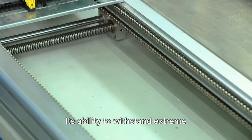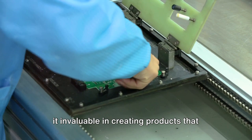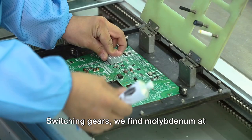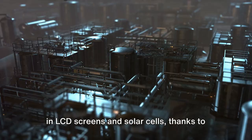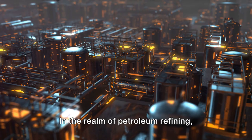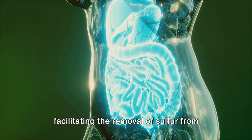Switching gears, we find molybdenum at the heart of modern electronics. It's used in thin film transistors found in LCD screens and solar cells, thanks to its excellent conductivity and stability. In the realm of petroleum refining, molybdenum serves as a catalyst, facilitating the removal of sulfur from fuels, reducing pollution.